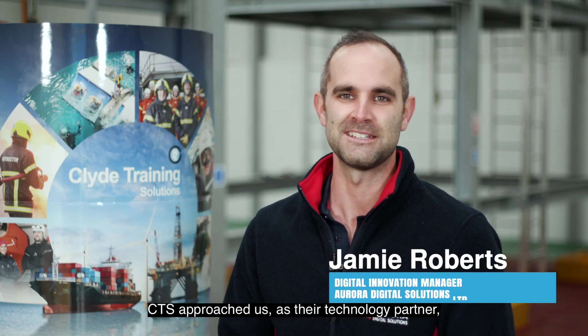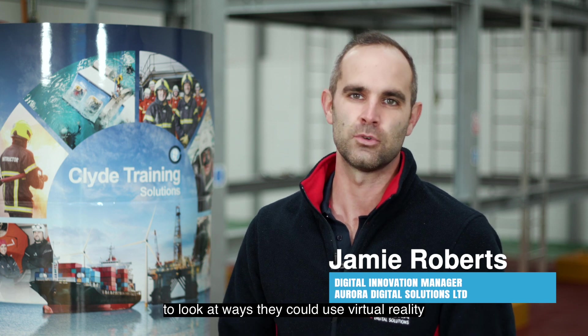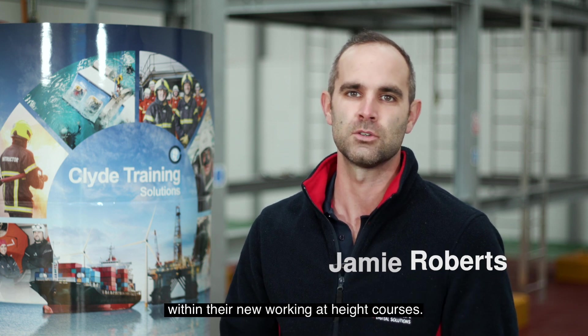CTS approached us as their technology partner to look at ways that they could use virtual reality within their new working at heights courses.